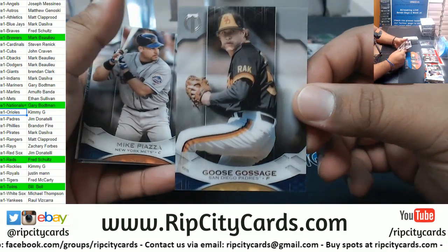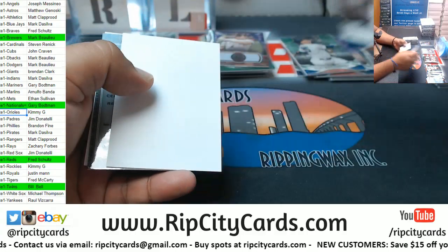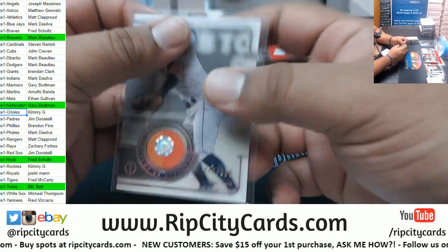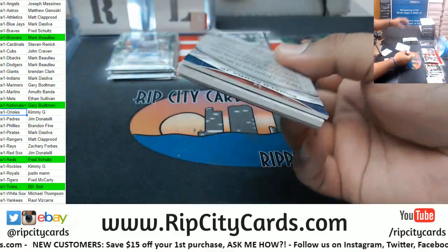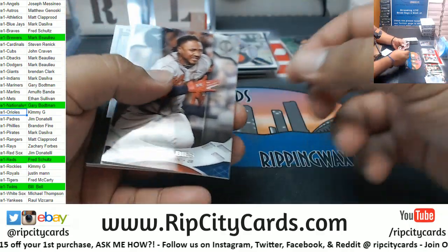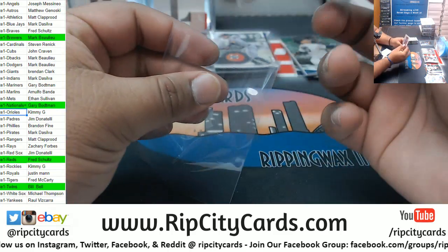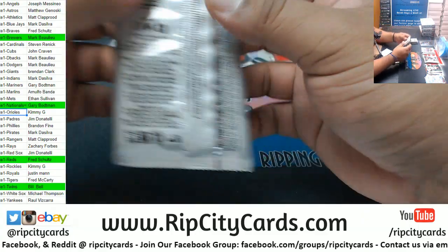You got Goose Gossage Padres, Piazza Mets, Correa Astros 2-color relic 2 of 150. Acuna Braves, Albies Braves. Twins crushing it 2 of 170 - Rod Carew. The Twins are putting in work. Stargell Pirates, Killebrew Twins. For the Yankees: Gary Sanchez triple relic 2 of 50.